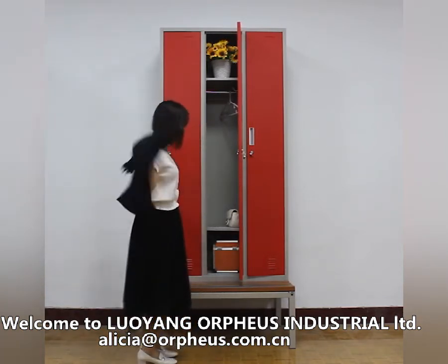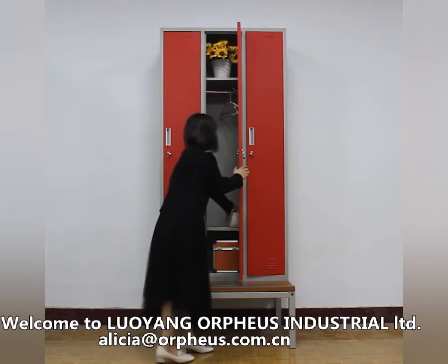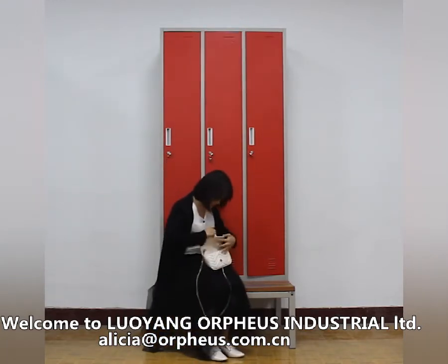The locker is put on a bench, kept away from the floor. This design will keep the locker dry and extend its work life over five years.